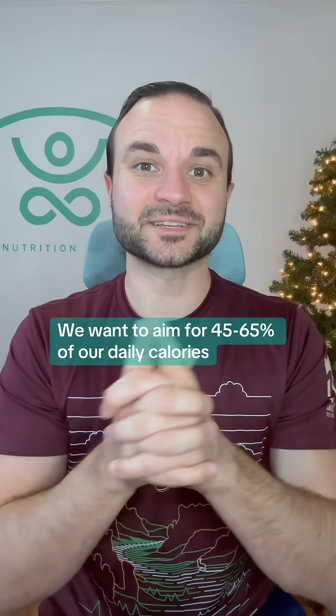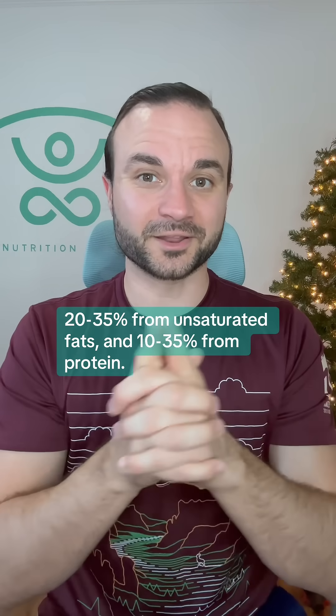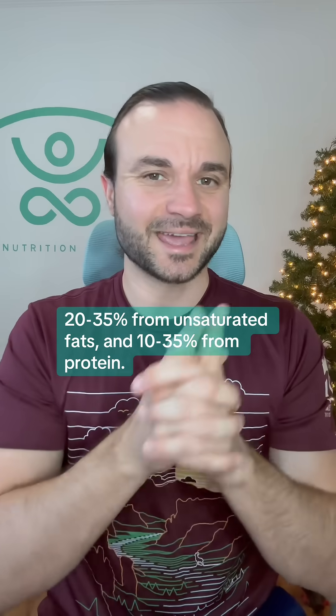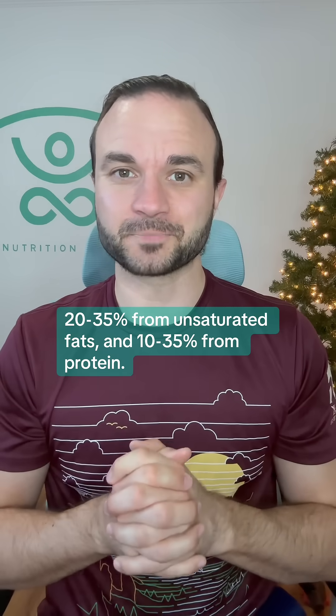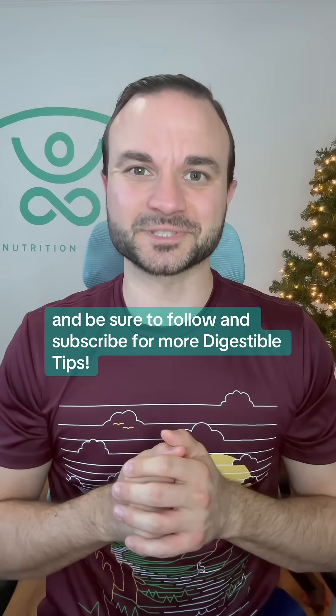We want to aim for 45–65% of our daily calories coming from complex carbohydrates, 20–35% from unsaturated fats, and 10–35% from protein. If you have any questions, throw them in the comments below, and be sure to follow and subscribe for more digestible tips.